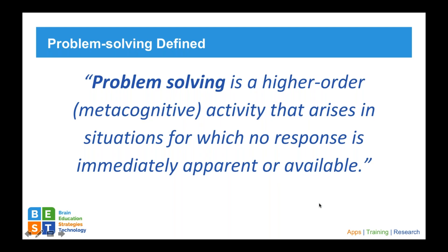Problem solving is really a higher order or metacognitive activity that arises in situations for which no response is immediately apparent or available. This is quite challenging for individuals with brain injury because, with memory and other cognitive issues, an individual without a brain injury may have the memory to recall that this has happened before and how they resolved it. When we work with individuals with brain injuries, sometimes that memory or attention isn't there, making problem solving especially difficult.